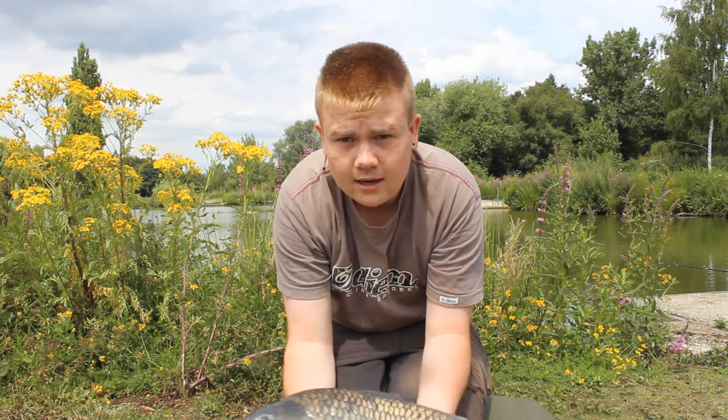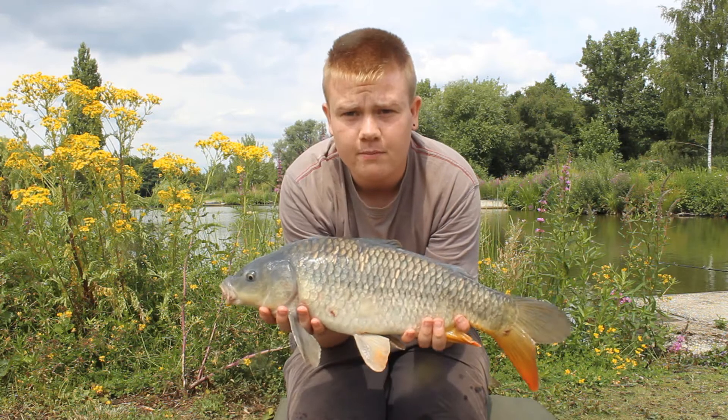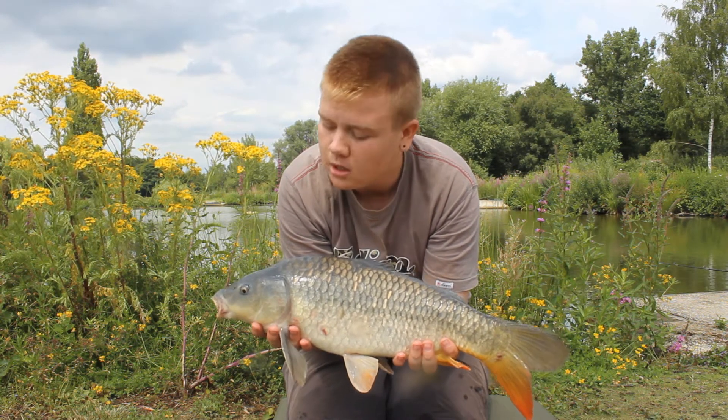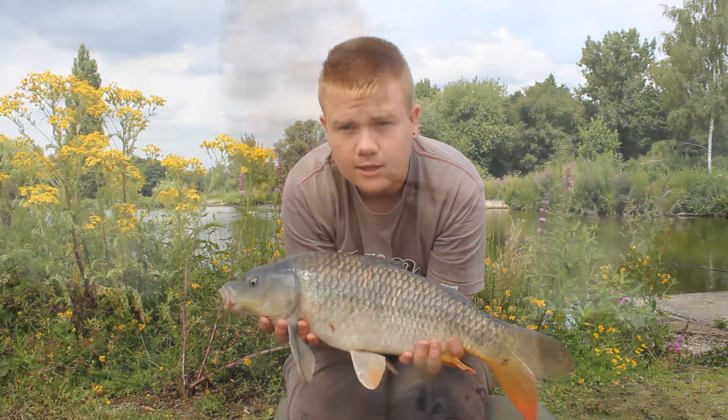I'll give you a little bit more information about the lake in a bit. I'm going to put this one back now, and I'll see you in the next clip.